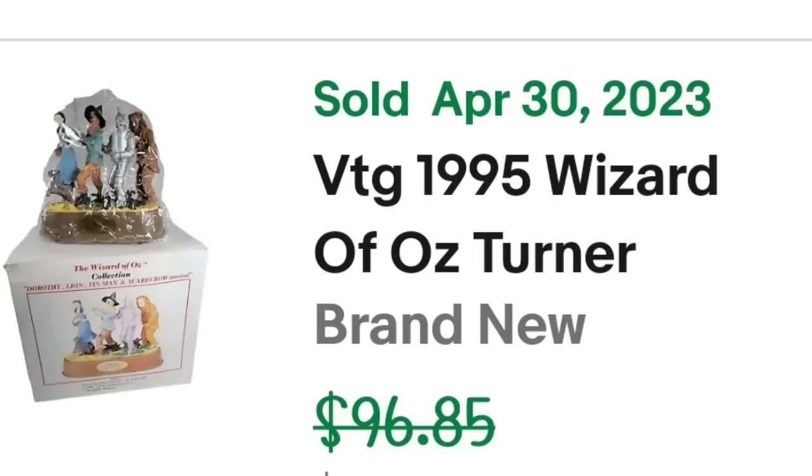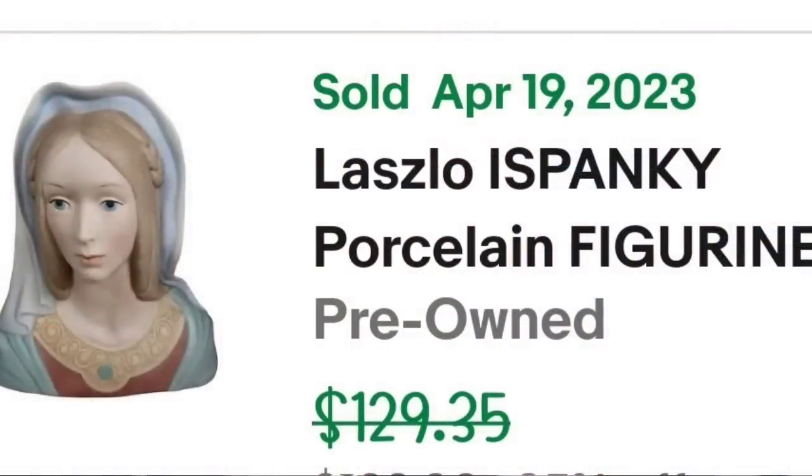We are up to our top five items that sold in the last two and a half weeks. This first one I picked up at an online estate auction for $5 — nobody else bid against me. If you don't think there are still good things to be found, I'll tell you there are. This is a Laszlo Ispanky porcelain figurine Madonna bust — I listed it as Mary, biblical sculpture. I paid $5, it sold for $115, and it took a little over a year to sell — about a $90 profit.